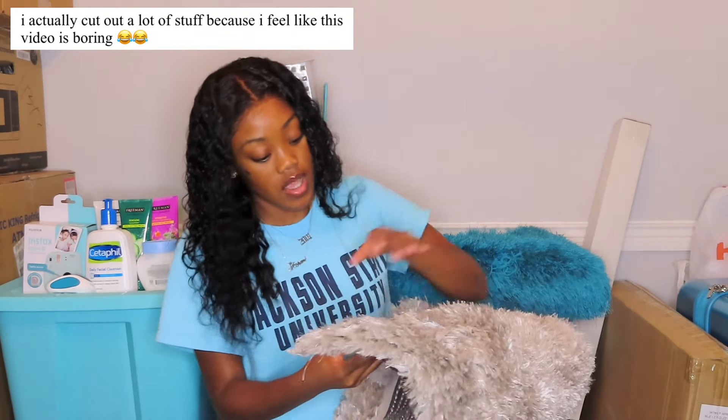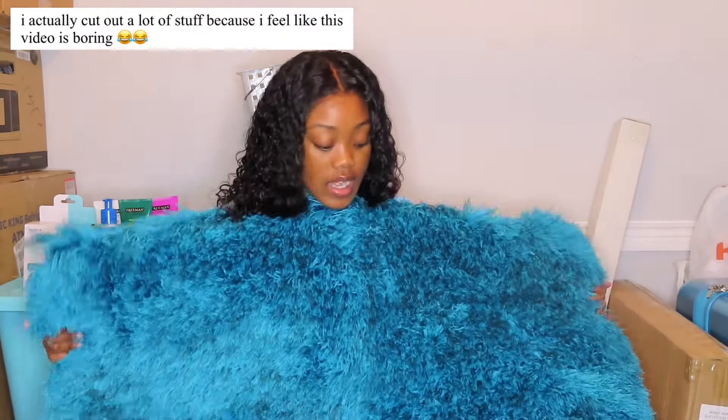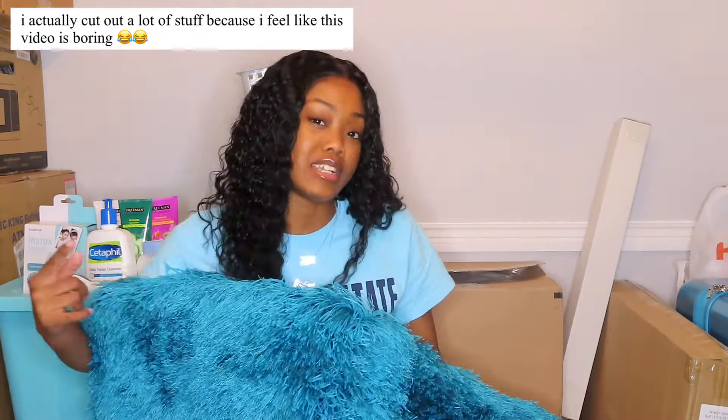I got two rugs at separate places. The accent rug is from Burlington's or Ross and it was only fifteen dollars. This gray one — I'm not sure whether I want to use the gray one or the blue one. I got the blue one at At Home for thirty dollars. My mom thinks the gray one is better quality but I think this one is more firm.